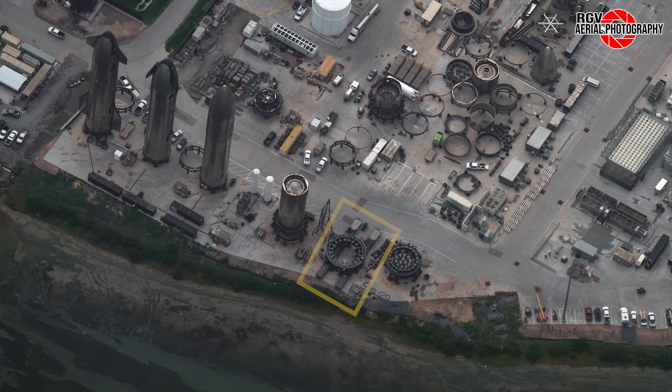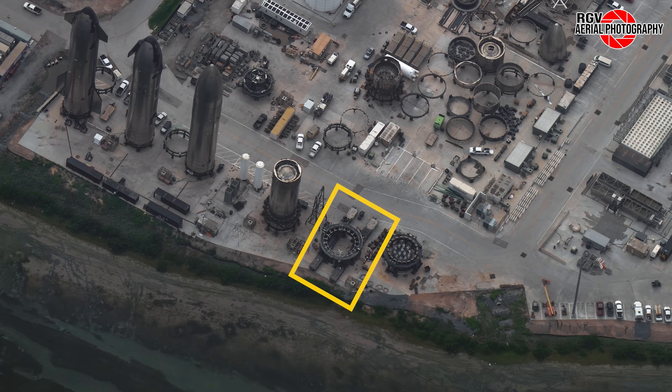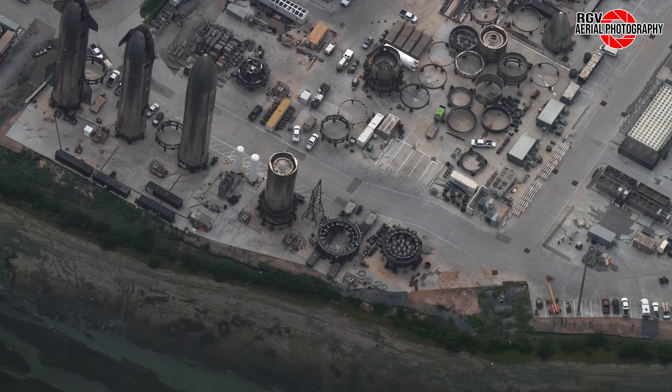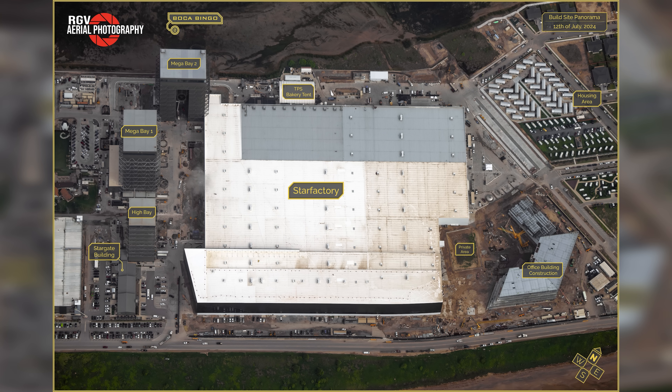Finally, at the Rocket Garden, B12's transport stand is on SPMTs — but more on that later. And with that, on to the build site. It's been a busy week at the build site, with significant amounts of hardware for Starship Block 2 beginning to get stacked. Right after we take a look at this labelled map, let's go through each section one by one.